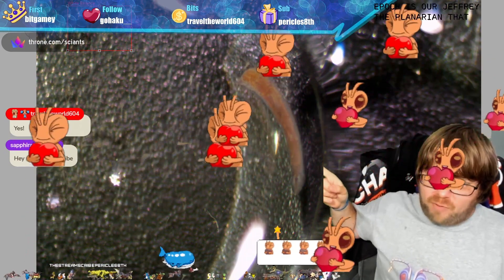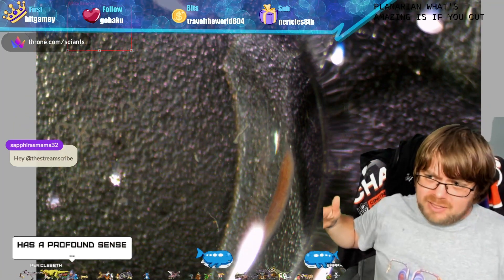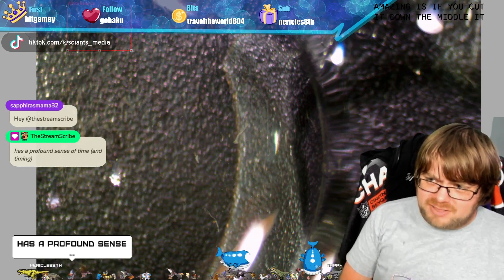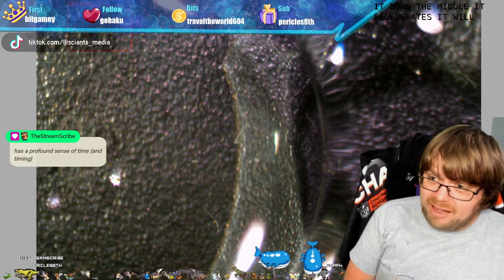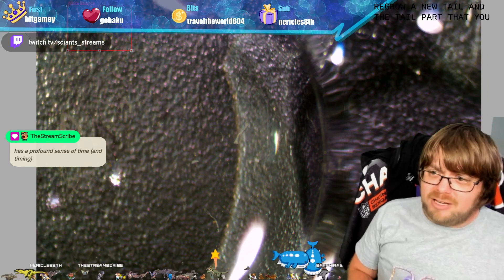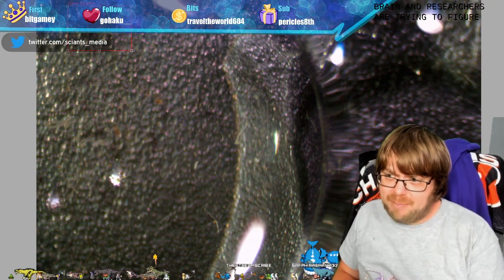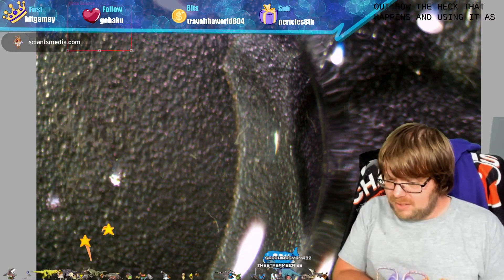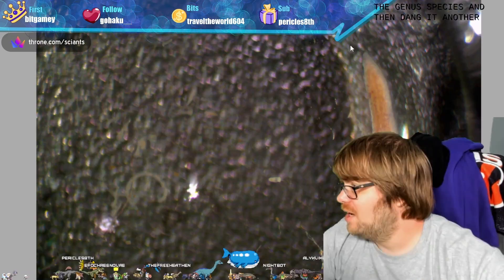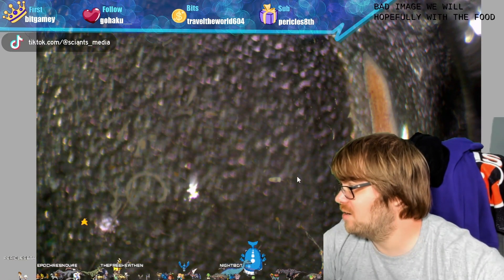That creature is a flatworm known as a planarian. What's amazing is if you cut it down the middle it regenerates — it will regrow a new tail, and the tail part that you chopped regrows a brand new head, a new brain. Researchers are trying to figure out how that happens and are using it as a means of potential regeneration research.